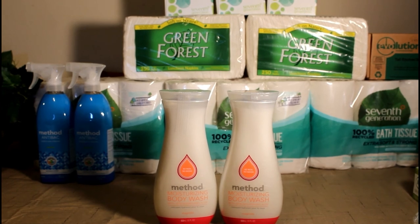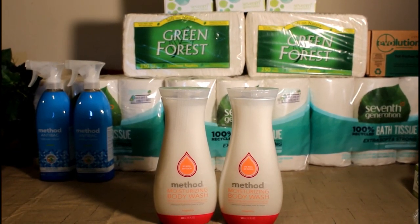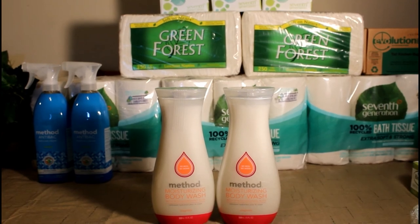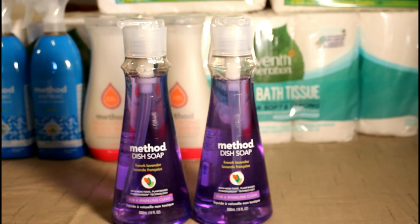I am also trying the Method body wash. I am trying the Method dish soap as well.